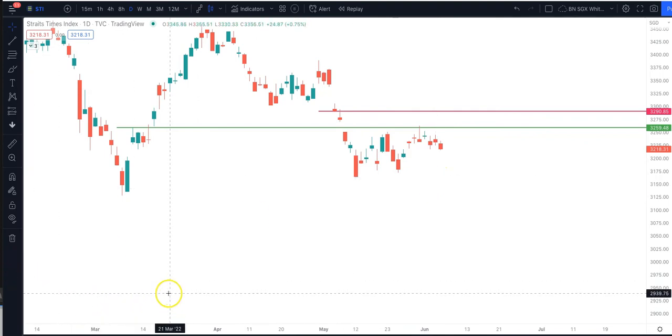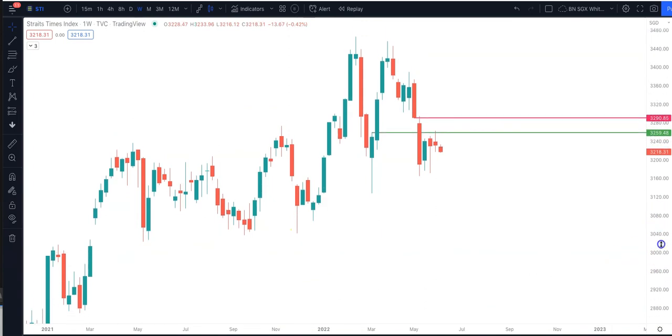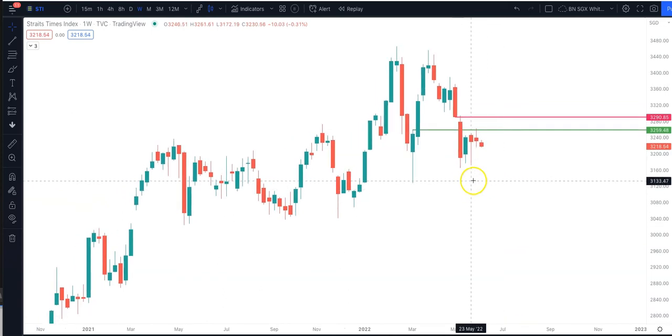I'll continue my update tomorrow regarding STI, but as of every week we need to take a look at the weekly chart — that's usually the habit here. The weekly chart still shows the same thing: the immediate momentum is down and we've not seen any upward momentum yet. So if the US market is going to be weak, I think STI going forward for this week is likely going to be weak as well.